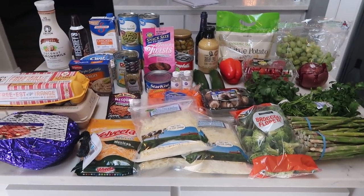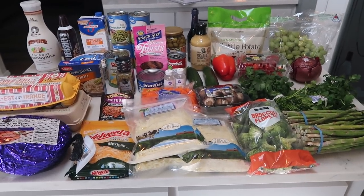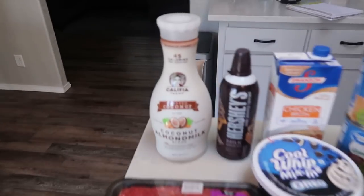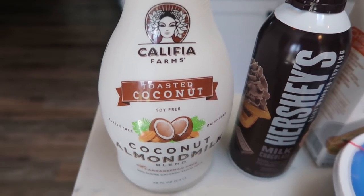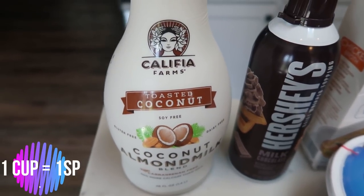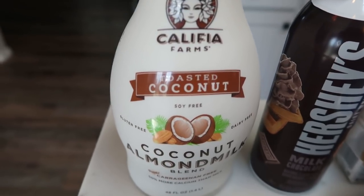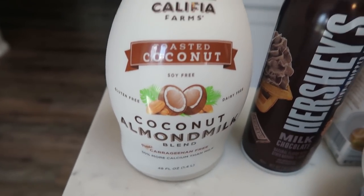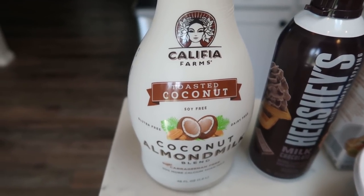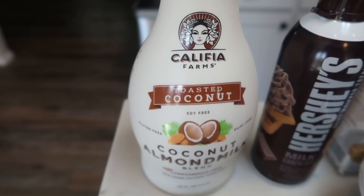So here is my Walmart grocery haul. I did pick up some beverages which I will show you at the end, but this is everything I picked up for this week. I have been loving the Califia Farms almond milk. This almond milk is so good — in my opinion it is way better than Almond Breeze or any of those other almond milks. I really liked the coconut almond milk blend, delicious and creamy. I love adding this to coffee and it's even good poured over your pro granola from Julian Bakery. So I picked up another container.